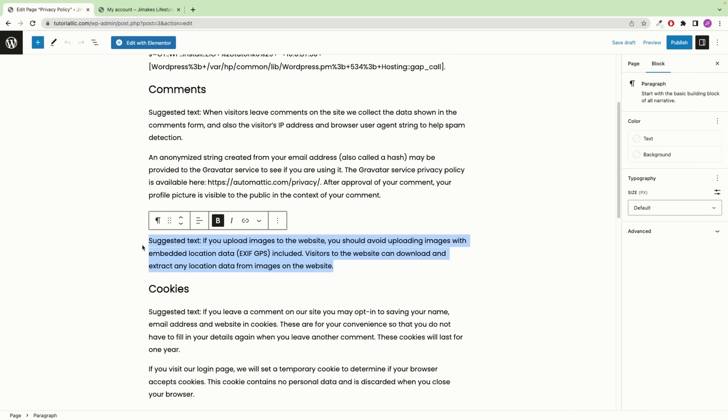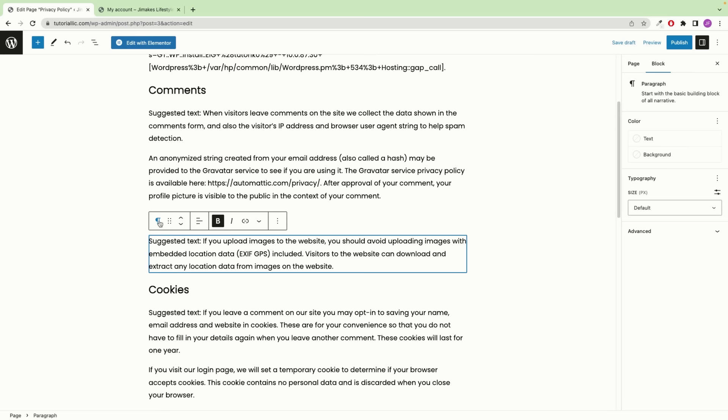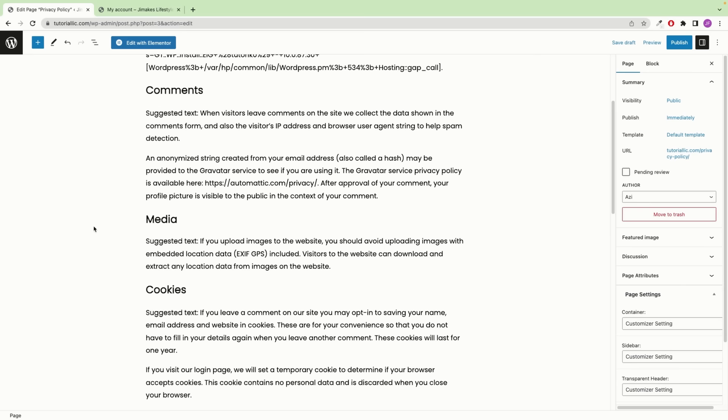To publish the page, simply click the Publish button and confirm. Once published, you can copy the URL and view it in another tab. If you make a change — for example, typing content and updating — then reload the page and the changes will be reflected.